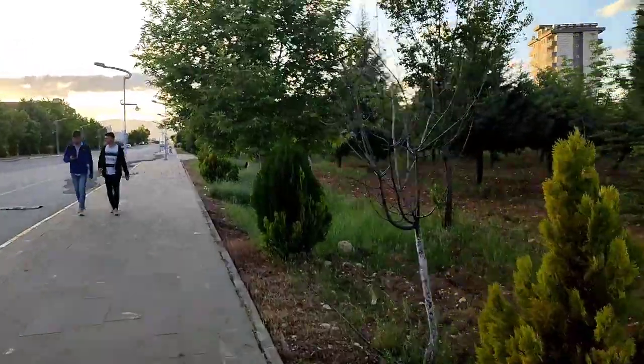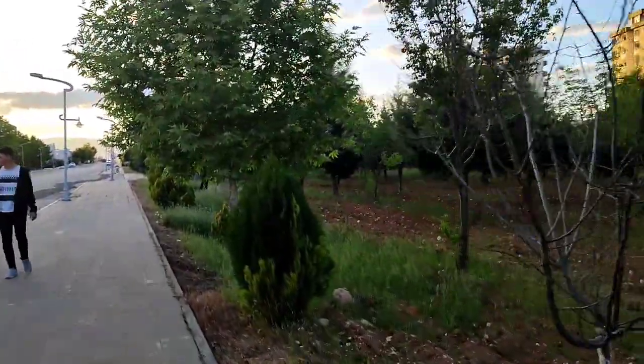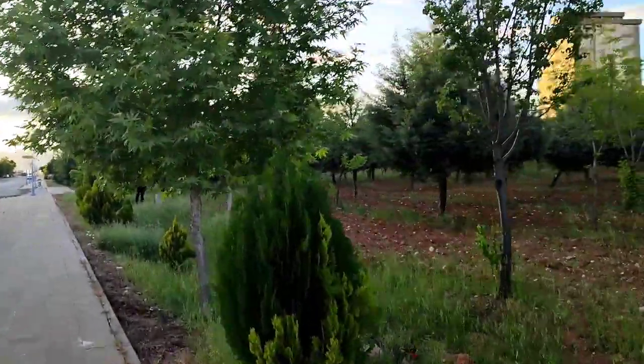This is a classic feature in Adyaman University, so this is a unique flora.